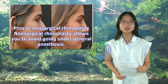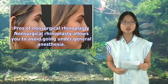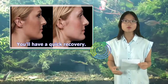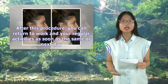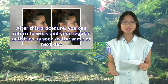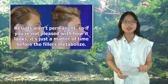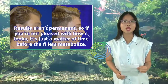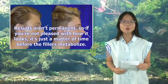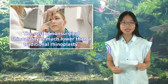Pros of non-surgical rhinoplasty: it allows you to avoid going under general anesthesia, and you'll have a quick recovery — you can return to work and your regular activities as soon as the same or next day. Results aren't permanent, so if you're not pleased with how it looks, it's just a matter of time before the fillers metabolize. The cost of non-surgical rhinoplasty is much lower than a traditional rhinoplasty.